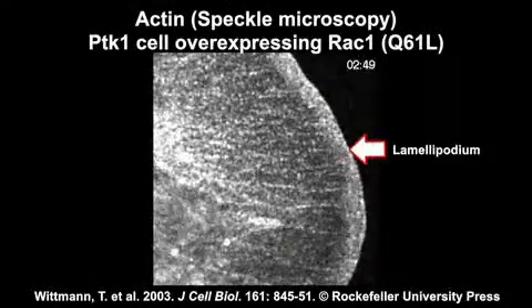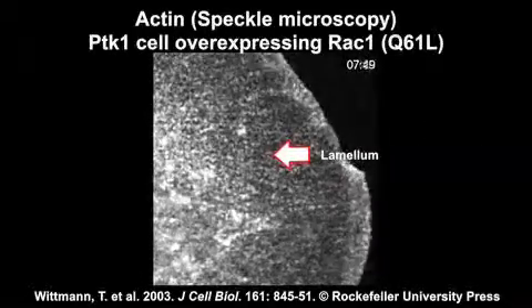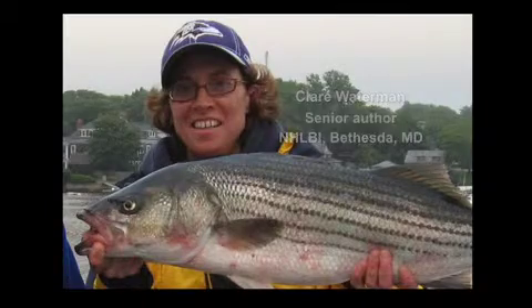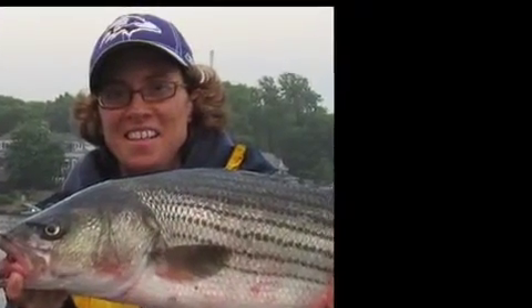As actin polymerises, it pushes against the plasma membrane and flows backwards toward the cell body. As Claire Waterman from the National Heart, Lung and Blood Institute explains, several integrin-associated proteins may act as a molecular clutch to couple this retrograde actin flow to focal adhesions and the underlying ECM.